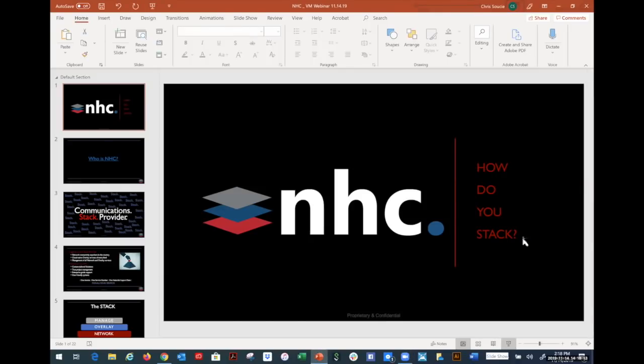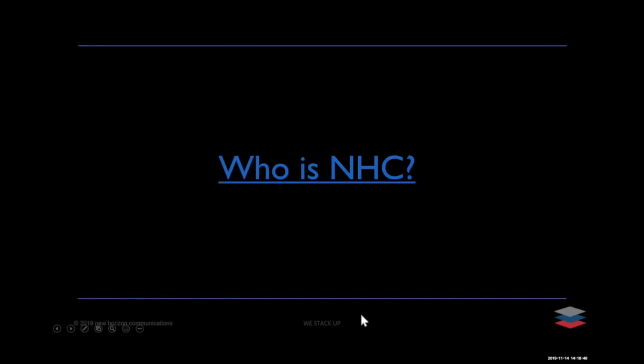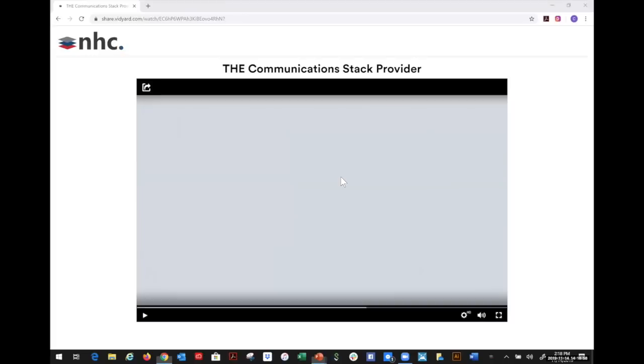Thanks, Kishan. I appreciate that. Hi, everyone. I'm Christopher Soucy, Director of Product and Brand at NHC. Kishan, you did a great job explaining the VMware technology and the market leadership that VeloCloud by VMware holds in the market. Now that you've heard about the technology from the expert, I'm going to take you on a brief journey about who NHC is and share some case studies. But first, let me share a short video.